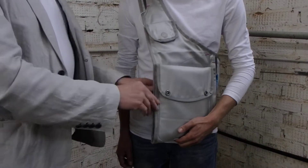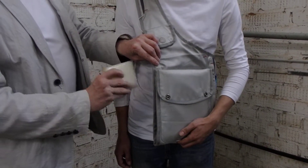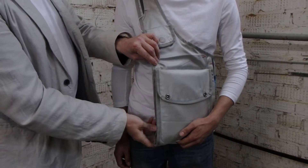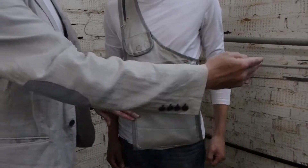The pocket on the inside of the bag is comfortable for carrying a passport or wallet. It is not easily accessible — this pocket is very difficult to get into.